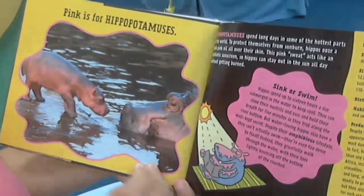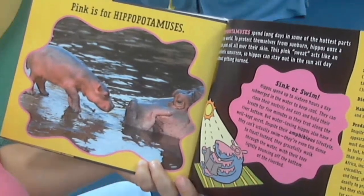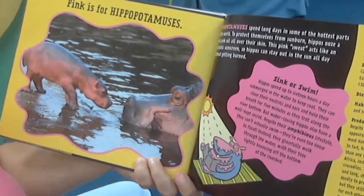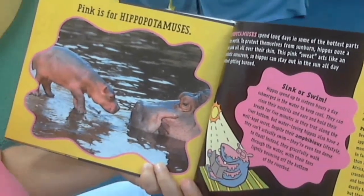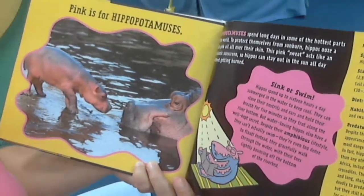Pink is for hippopotamuses. Hippopotamuses spend long days in some of the hottest parts of the world. To protect themselves from sunburn, hippopotamuses ooze a thick pink oil all over their skin. This pink sweat acts like an antibiotic sunscreen, so hippos can stay out in the sun all day without getting burned.